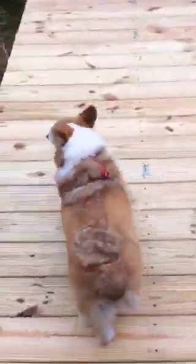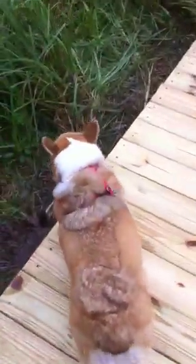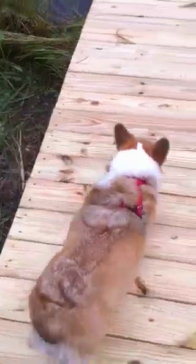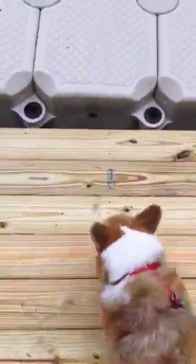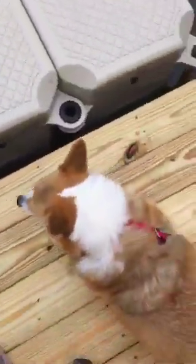I'm walking down the ramp. Come on, Bailey, down the ramp. Good boy, Bailey. Let's keep going down the ramp. Let's go. Very good, Bailey. Keep going down the ramp. Come on, buddy. Let's go to the dock.